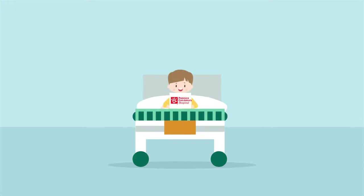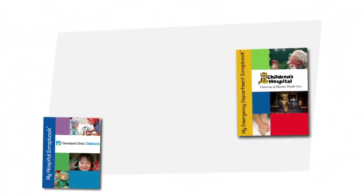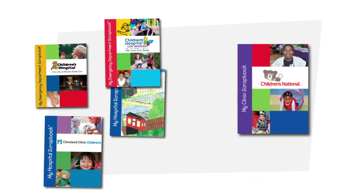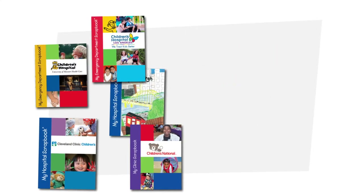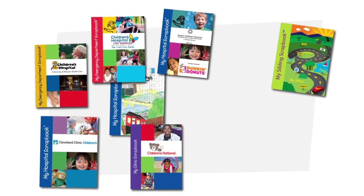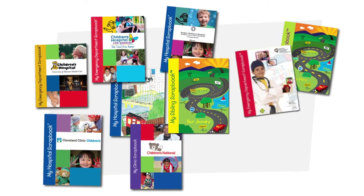It's a great resource for helping kids get more comfortable with the challenges of the medical world. At Memorial Hospital, we customized our scrapbooks for a bunch of different departments. We can mix and match pages and also brand everything so that it's unique to our facility, including our own hospital logo. The scrapbooks are useful for a variety of situations: my hospital scrapbook, my sibling scrapbook, my sibling scrapbook NICU, and my emergency department scrapbook.